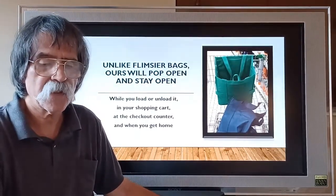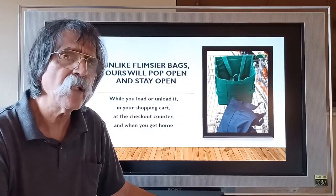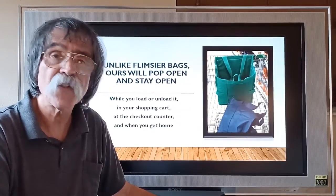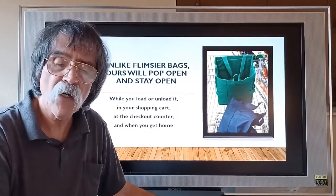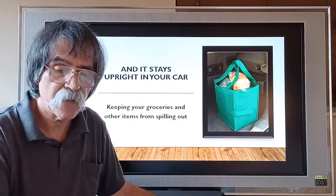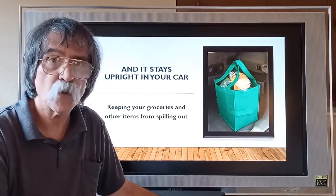Unlike flimsier bags, ours will pop open and stay open while you load or unload it — in your shopping cart, at the checkout counter, and when you get home. And it stays upright in your car, keeping your groceries and other items from spilling out all over the place.